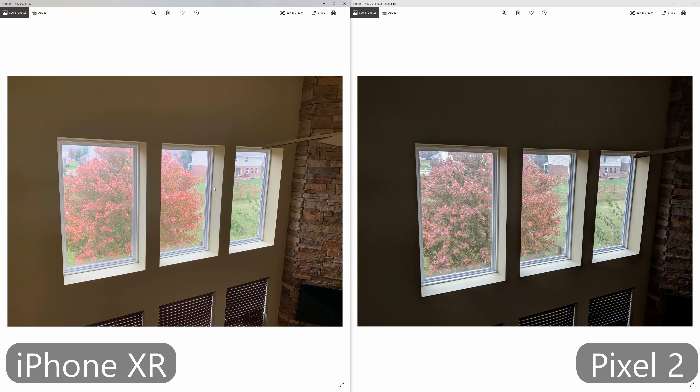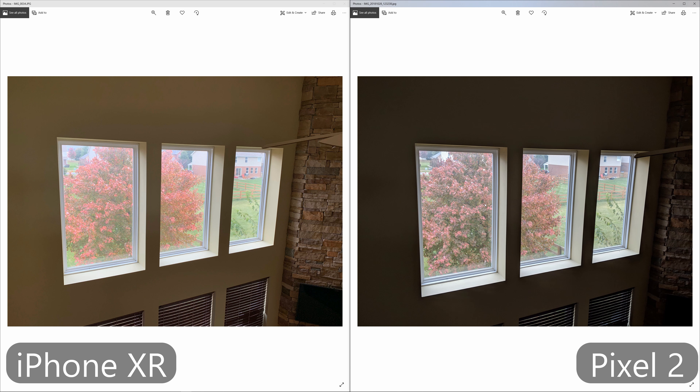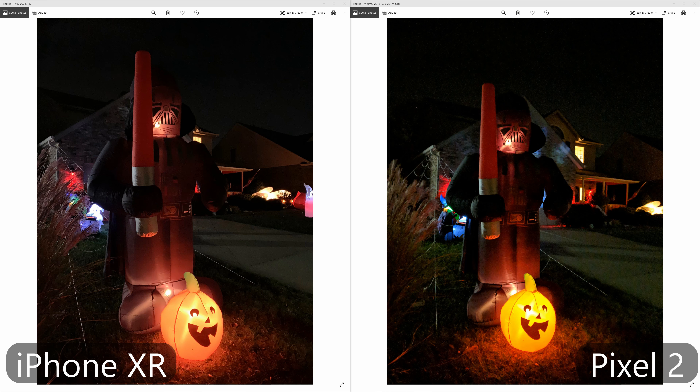Next up we have this indoor shot, and once again the iPhone is brighter and warmer. I think a lot of people will probably like the iPhone one better, though the Pixel definitely captured more of what the scene actually looked like — the colors are a lot more accurate. The iPhone definitely tends to run a little warm; the Pixel tends to run a little cool. Some people will like the warmer images, some people will want the cooler ones — it really comes down to personal preference.